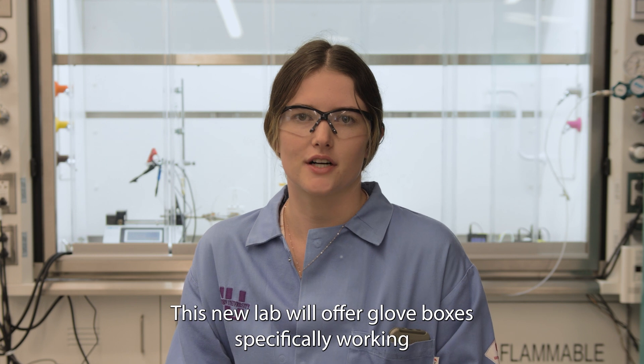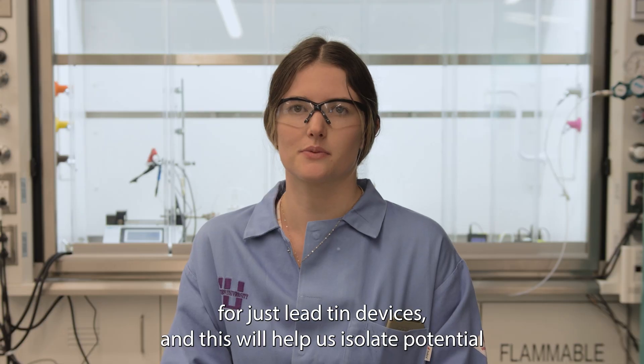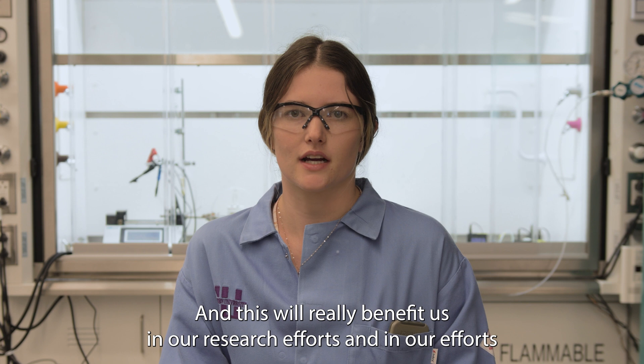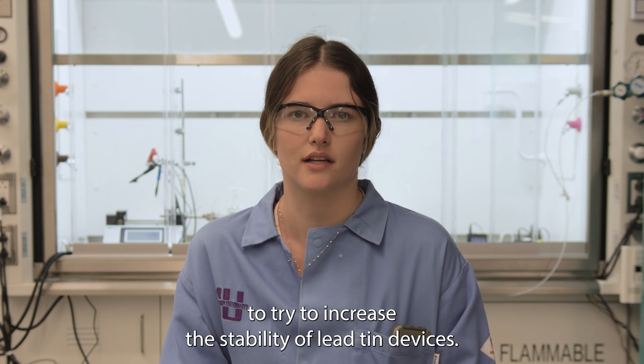This new lab will offer glove boxes specifically for working with just lead-tin devices. This will help us isolate potential problems during the fabrication process, and will really benefit us in our research efforts and in our efforts to try to increase the stability of lead-tin devices.